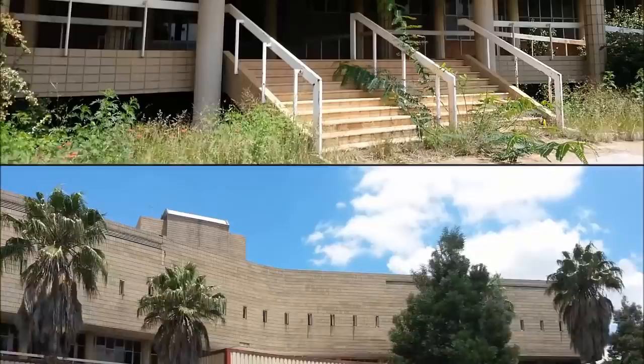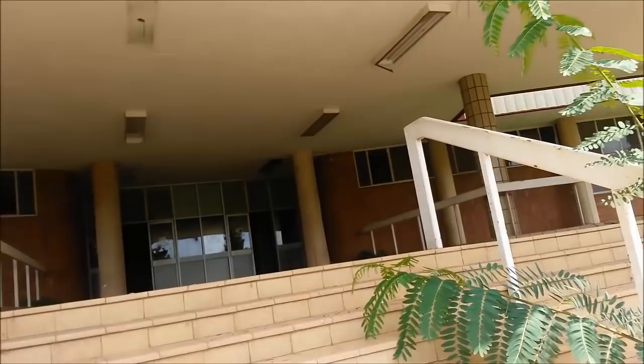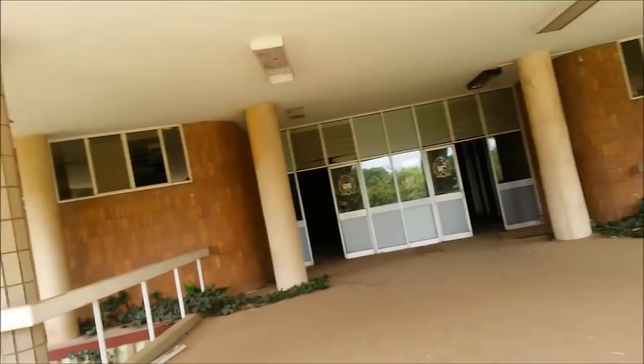I'm gonna start now. We are in front of the main entrance of Kempton Park Hospital. Half expect zombies to jump out of the pool — walking dead! Okay, I'm gonna get outside the pool.